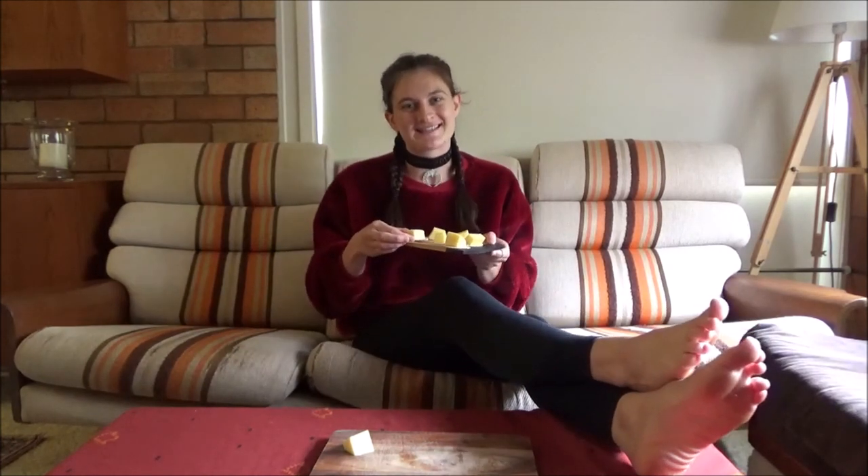Thanks for watching, and if you happen to make your own cheese bridge, don't forget to share photos in the comments below. Bye!